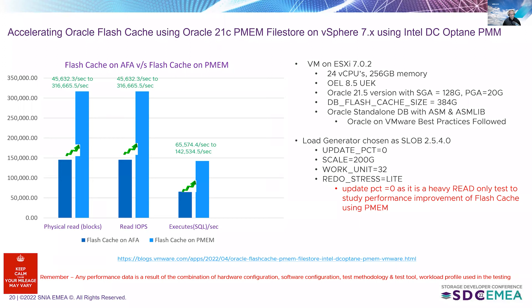Looking at the flash cache metrics — comparing flash cache on all-flash array versus flash cache on persistent memory: physical read blocks per second increased from 45K to 316K, which is phenomenal. Read IOPS likewise increased from 45K to 316K per second. Execute SQL per second — one of the key Oracle metrics — phenomenally increased from 65K to 142K per second. These metric increases point to workload performance being dramatically accelerated simply by placing flash cache on the persistent memory file store backed by Intel DC Optane PMM on the VMware vSphere platform.